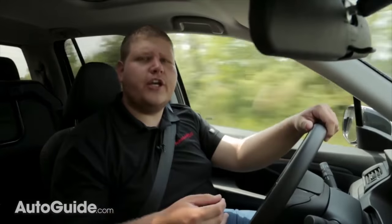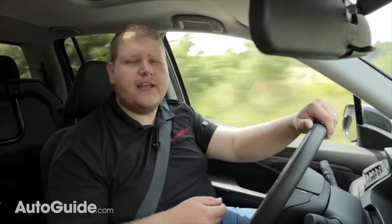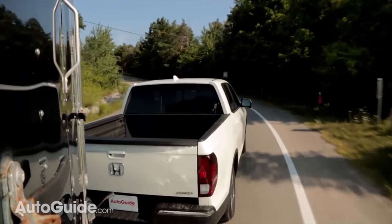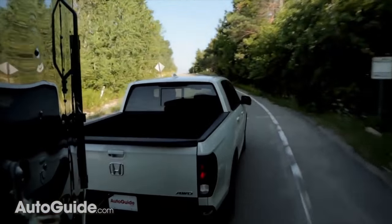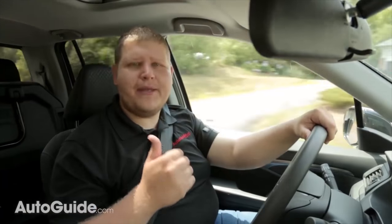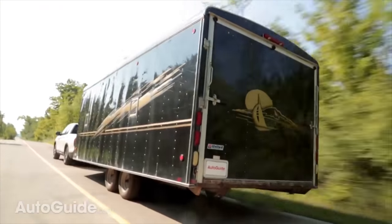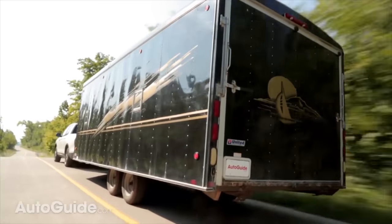Let's start with the good and we'll get to the bad. Probably the best thing about this truck while towing is the dynamics of it. The suspension setup actually controls the weight fairly well. Despite the fact that it's squatting a bit in the back, the wheel doesn't feel that light in my hands. And when you put your foot deep into the gas pedal there is almost no torque steer to speak of.